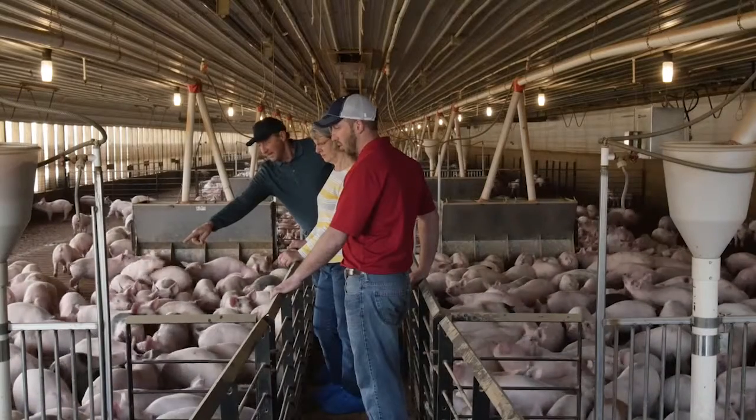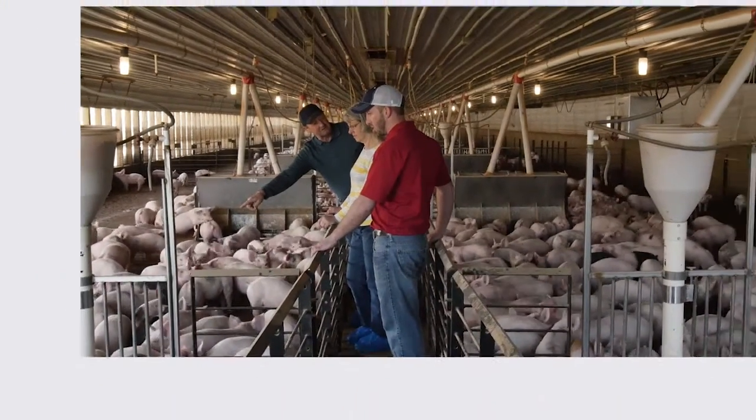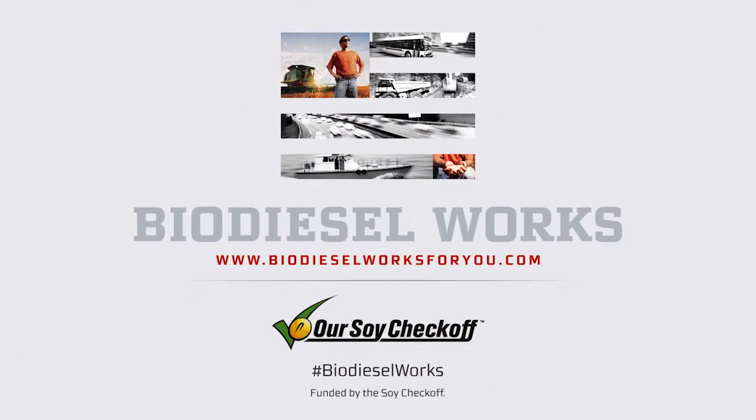And that's how biodiesel works for animal agriculture. Find out other ways biodiesel works at biodieselworks4u.com.